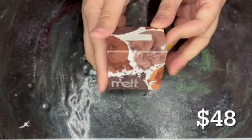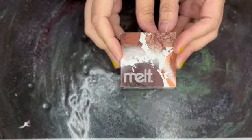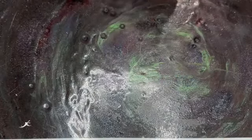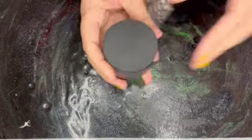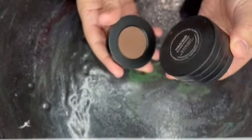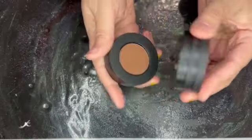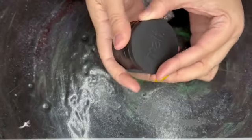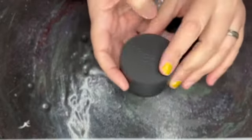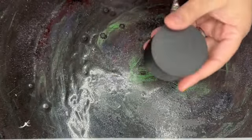Next item is this. This is the Sculpt Stack. This retails for $48. So here we have a stack — I haven't had any of their stacks before, but they come apart, which is much better than twisting them. There are bronzers and contours. I'm gonna put this in the Christmas giveaway. I have plenty of bronzers and contours.